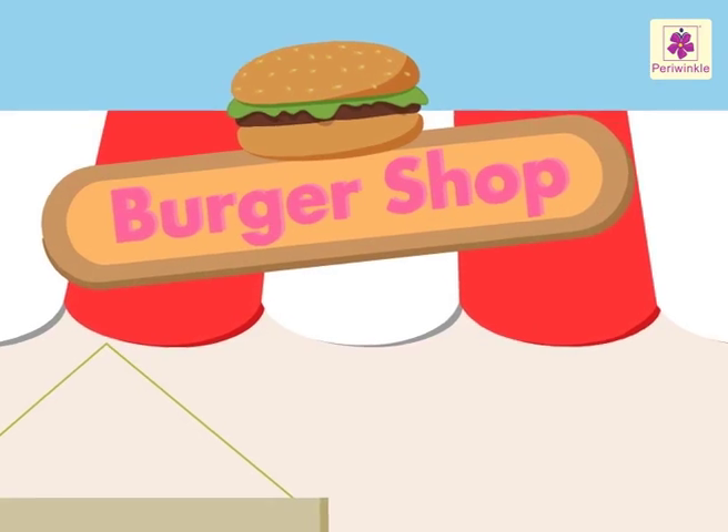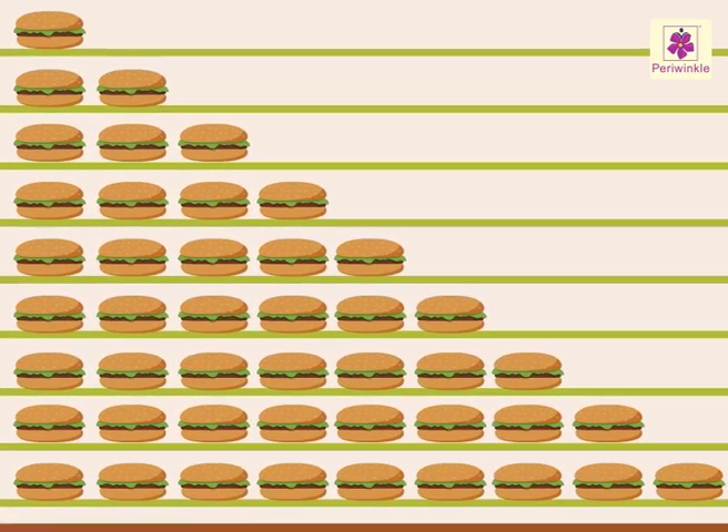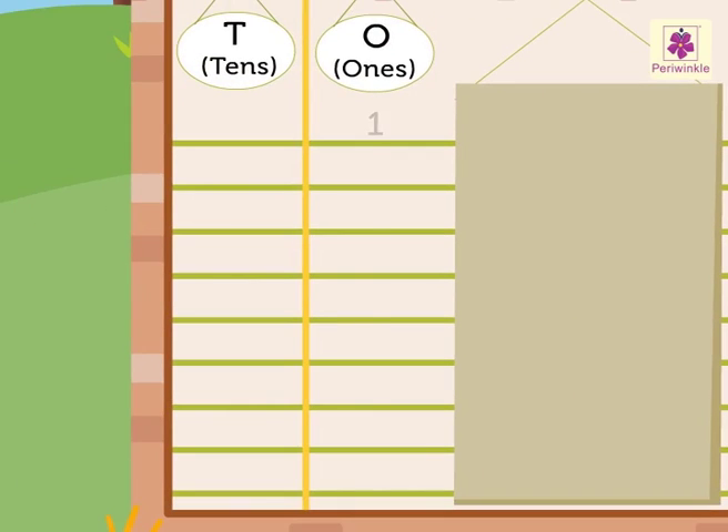Let's learn the place of numbers 1 to 9 with these yummy burgers. The numbers 1 to 9 are single or one-digit numbers. They are placed in the ones column of the place value chart. Let's see how, with this place value chart which has the tens and ones column.